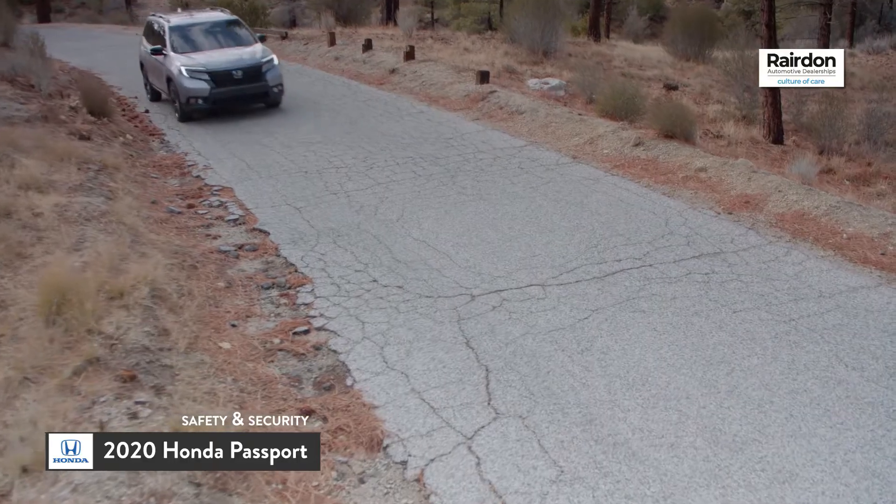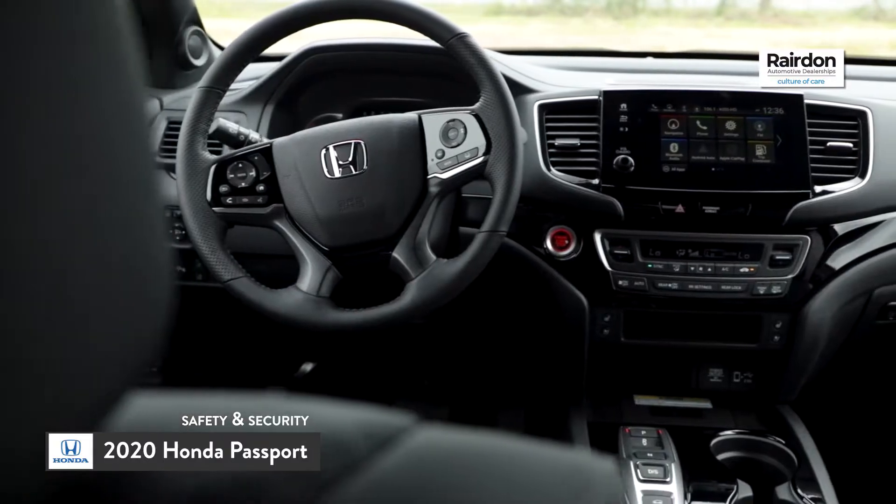Be sure to check out the next episode where we explore the interior and exterior of the 2020 Honda Passport.